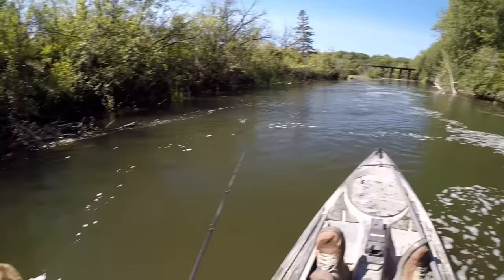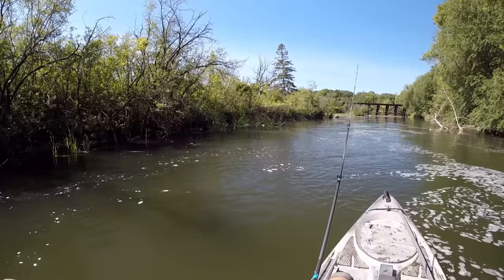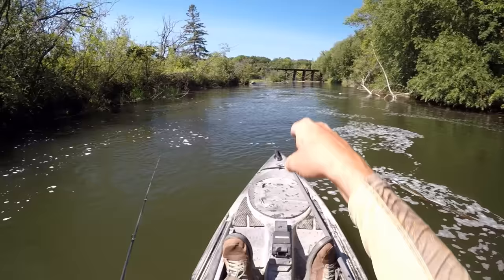I found a couple of fish up here in this fast-moving water. I think this time of year — mid-July — those fish are just a little bit scattered. There's probably a few up here, maybe a few down on the reservoir in some deeper water spots.